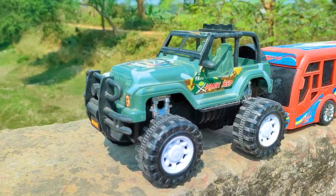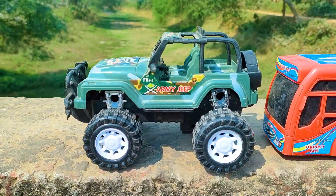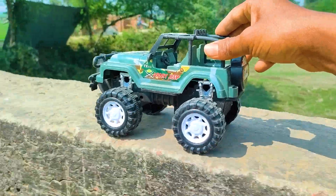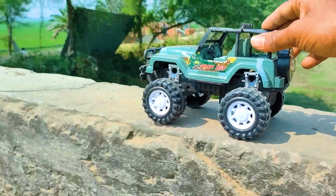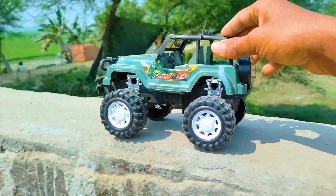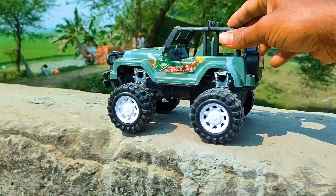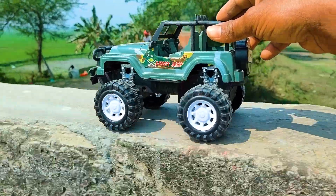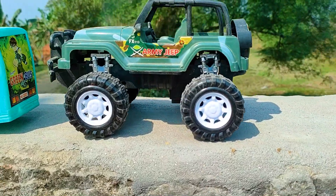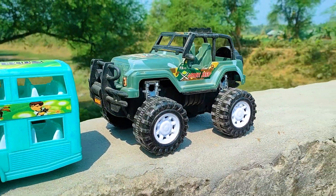Wow friends, see this one is an army jeep, so I will drive this one now. I parked here this army jeep. This one is a green, black, and white color combination.